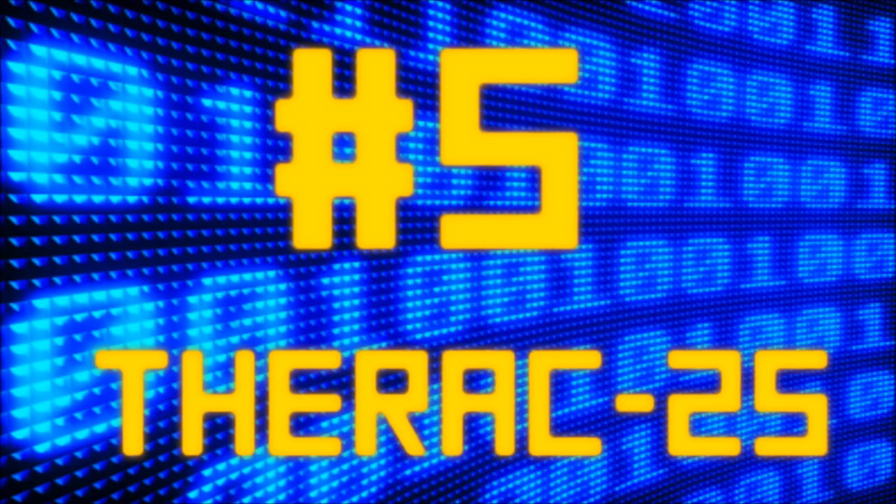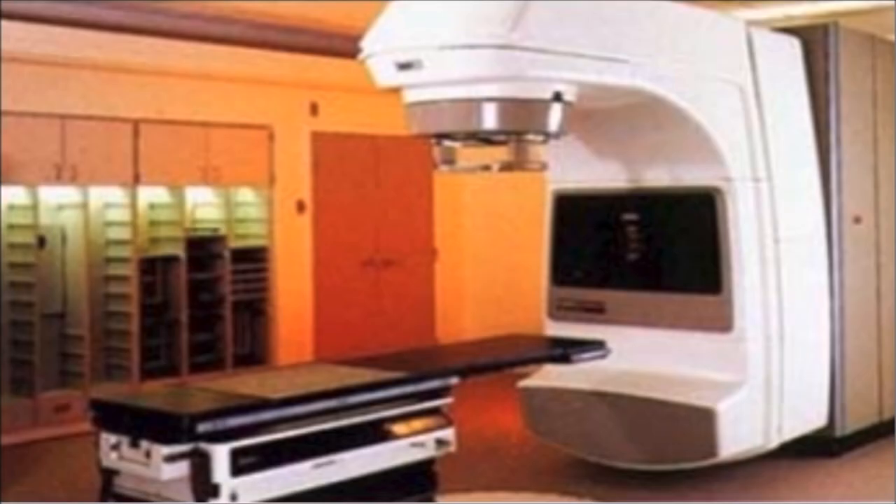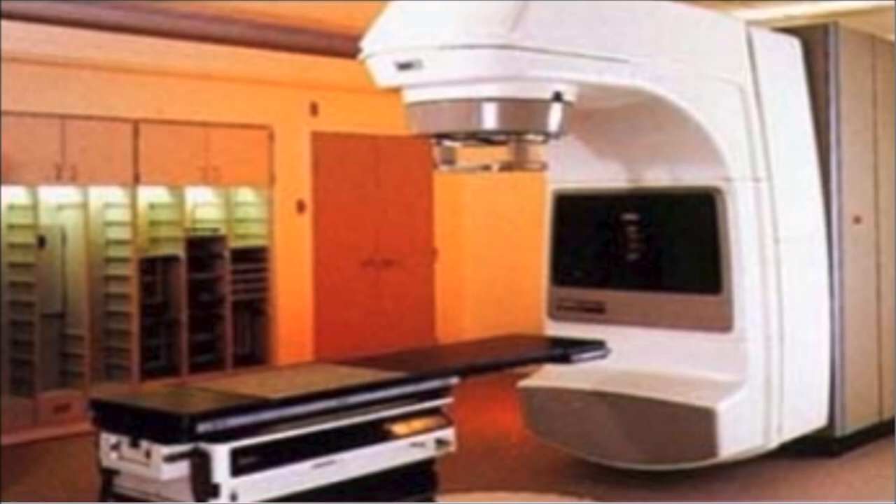Number 5: Made by Atomic Energy of Canada Limited (AECL), the Therac-25 was a machine for radiation therapy. It had two modes: a direct electron beam delivering a low dose of 5 electron volts, and a megavolt X-ray mode delivering an X-ray beam mixed with a 25 electron volt beam. There is a drastic difference in radiation between the two. A fatal bug in the software caused a megavolt dose to be released even when an electron beam was chosen — leading to six patient deaths.